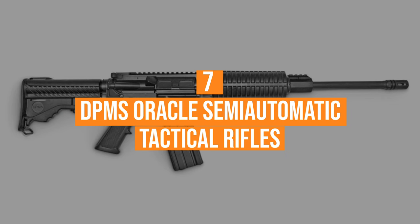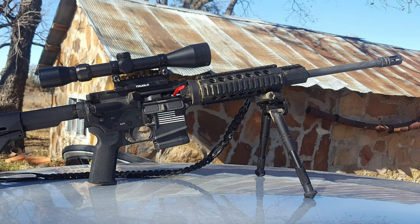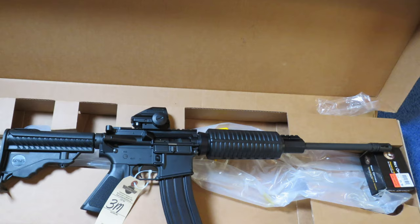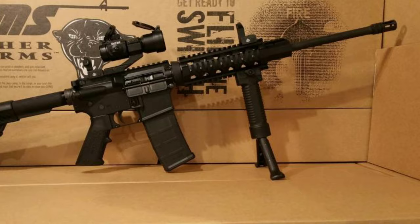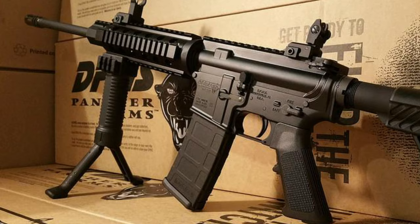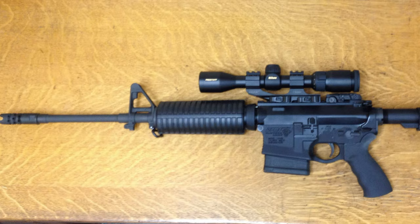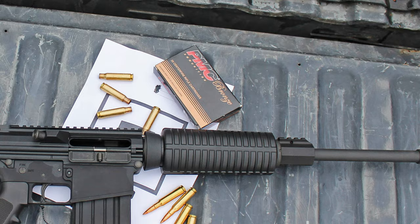Number 7, the DPMS Oracle Semi-Automatic Tactical Rifle. Reasonably priced at $599.99, it provides the very basics of what you need for an AR platform, but with the quality you'd expect. DPMS has built a reputation on bringing quality, lower-cost rifles to the market. The Oracle is an optics-ready carbine that has no sights, which keeps the cost lower and allows you to start from a blank slate. It features a 1-9 ratio twist, 16-inch chromoly barrel, and both upper and lower receivers are 7029 T6 aluminum alloy, making the Oracle weigh in at only 6.4 pounds.